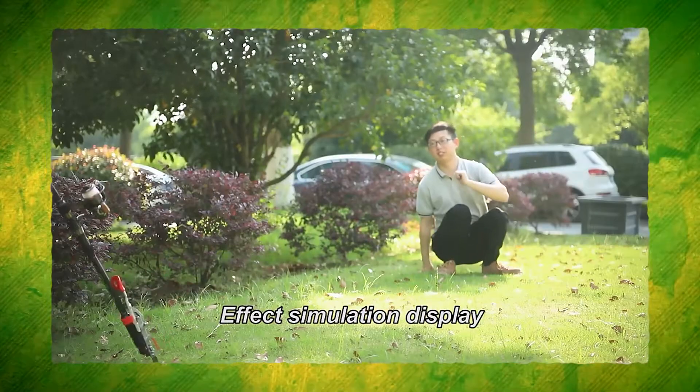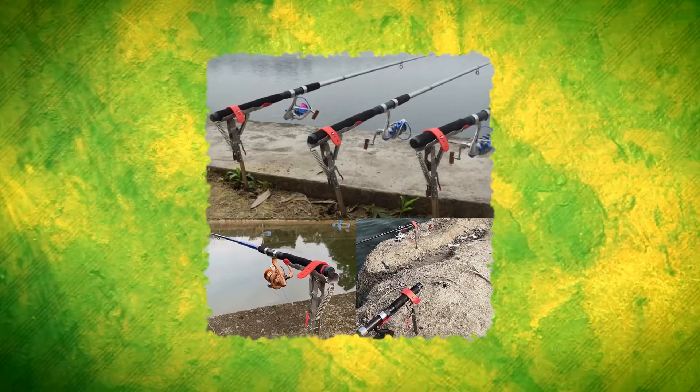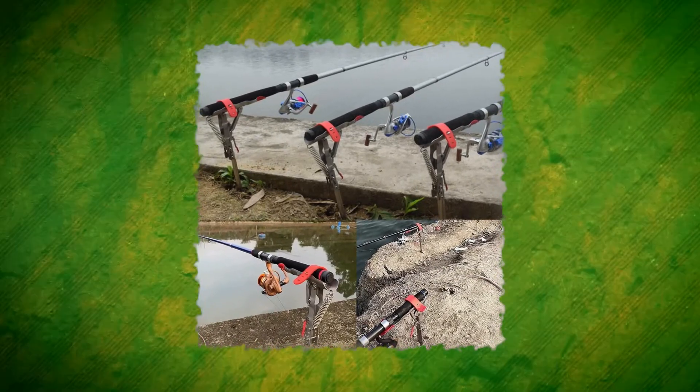With its extraordinarily strong pulling force and precision catching mechanism, no fish — large or little — can escape. It's likely to impress and make an excellent fishing companion the next time you go out.